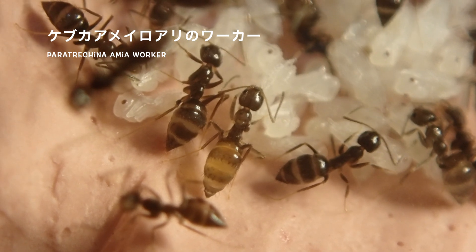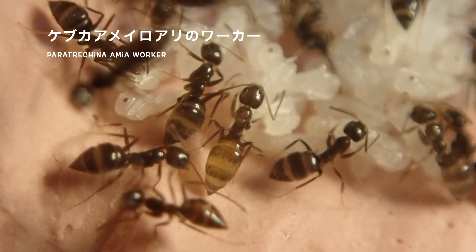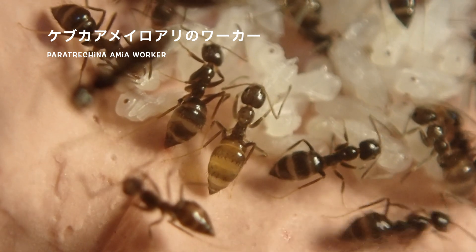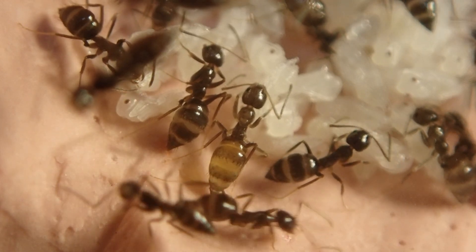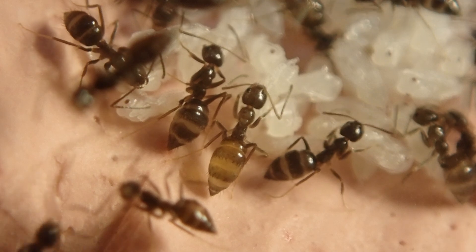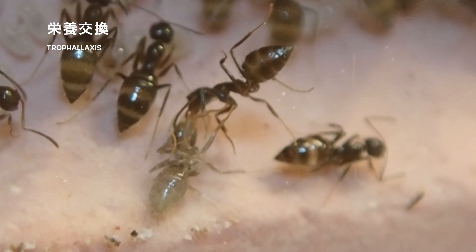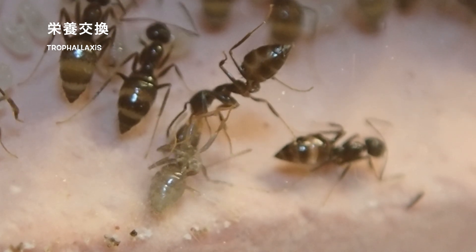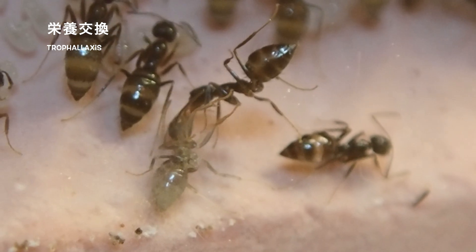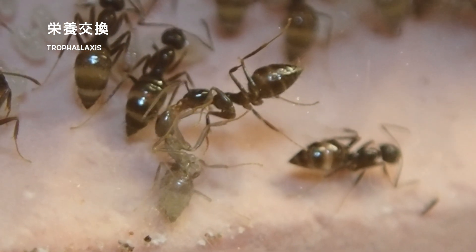まずこちらケブカアメイロアリのワーカーです。基本的には黒っぽいアメイロアリの仲間のアリになるんですけれども、餌などを貯めて腹部が伸びている場合にはちょっと黄色っぽい節の間の色が見えます。とても綺麗ですね。こちらは栄養交換の様子ですね。下のワーカーは羽化したばかりのまだ新しい若いワーカーになります。